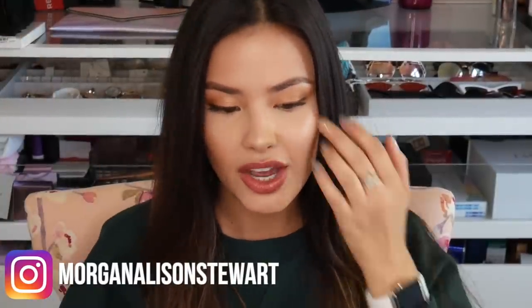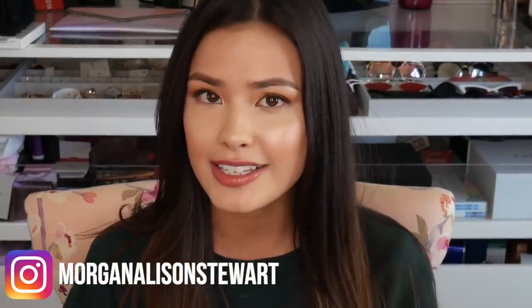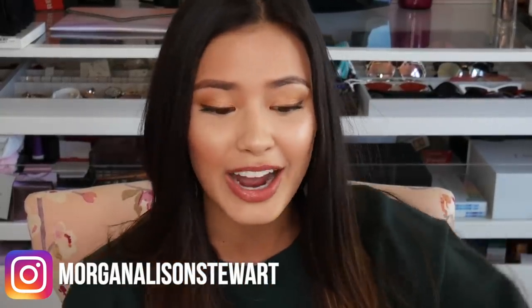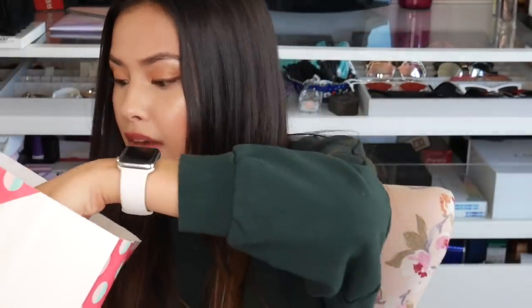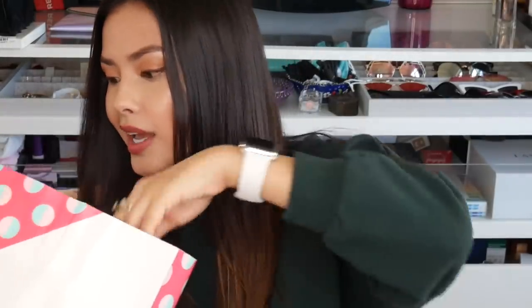Good morning everyone! For today's video I'm doing something a little bit different — I've never done anything like this before but I thought it'd be kind of fun, and that is unboxing Korean mystery boxes. I have two different mystery boxes in this Etude House bag. One of them I bought online and one of them I picked up while I was in Korea a couple weeks ago, so I'll show you guys what I have and then we'll get into it.